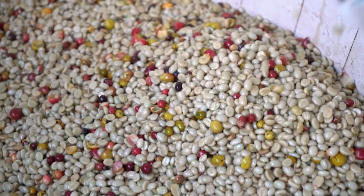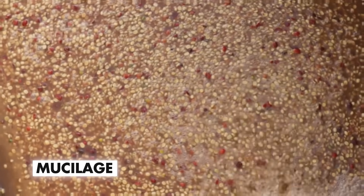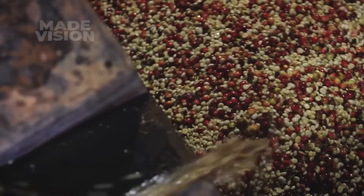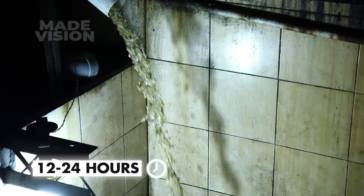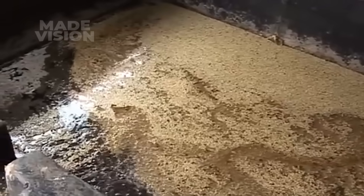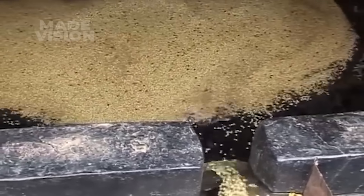After depulping, the coffee beans are left with a slimy coating called mucilage. To remove it, they're transferred into fermentation tanks, often lined with ceramic tiles, where clean mountain water works its magic. Over the next 12 to 24 hours, the water will break down the mucilage naturally. Farmers carefully monitor this process to ensure the beans don't over-ferment, as even a small misstep could affect their flavor.